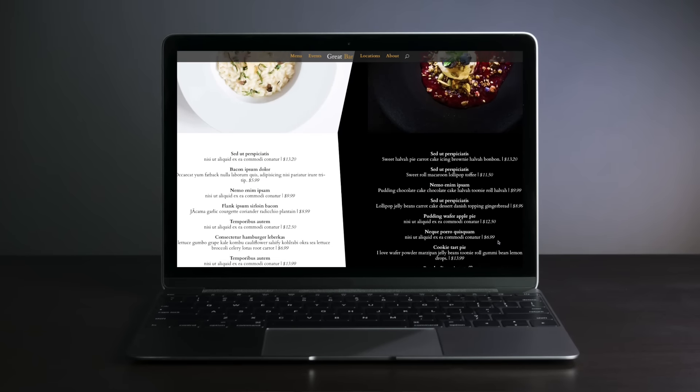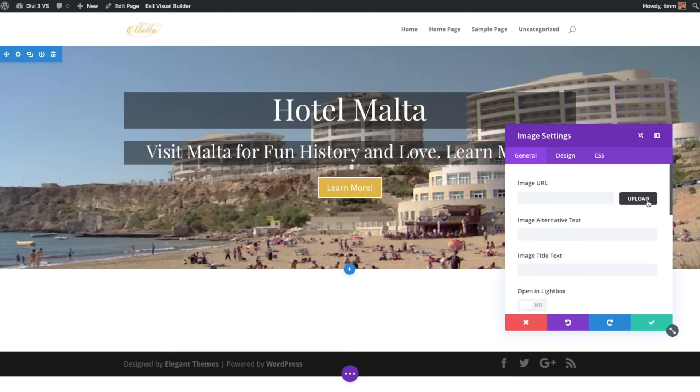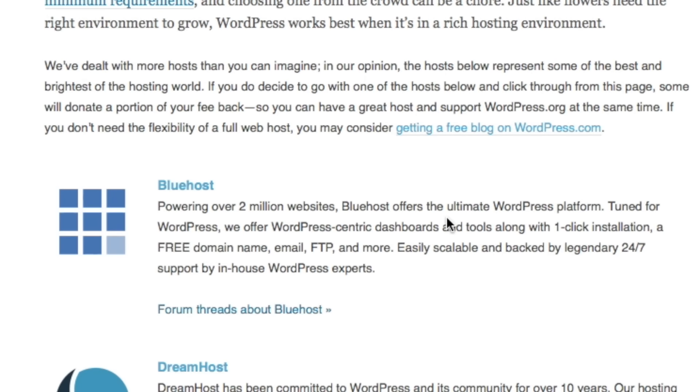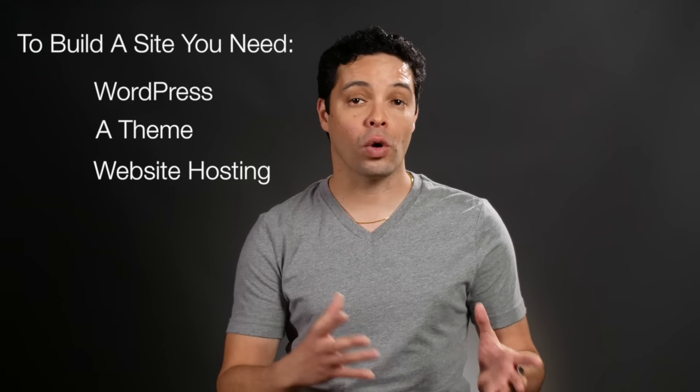Most themes have static page designs that require you to know how to code in order to change even basic things like colors or layout. So I recommend themes that have page builder functionality built in. Page builders make it really easy to design pages and modify the look of your site without needing to know how to code. And finally, you need a hosting company — a computer with disk space connected to the internet that serves your site to visitors. So to build a website, you need three things: WordPress, a WordPress theme, and a hosting company.